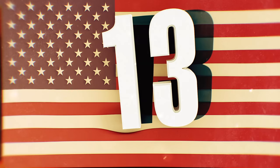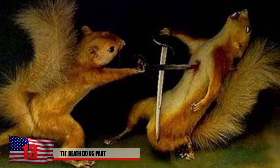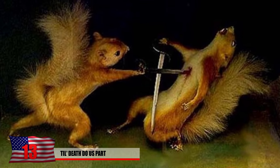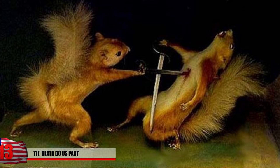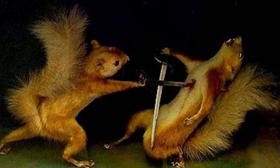Number 13: Till Death Do Us Part. These two squirrels fought to the death, and the loser would have to be taxidermied. Oh wait — looks like both of them lost in this case. Some people seriously seem to have too much time on their hands. Who would have thought of fencing squirrels?